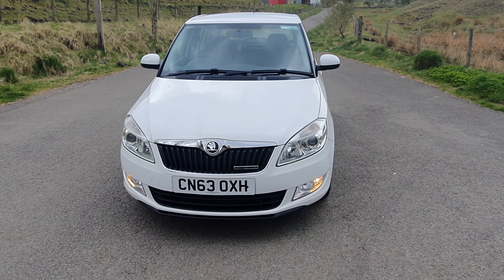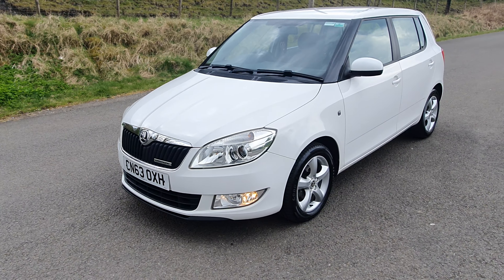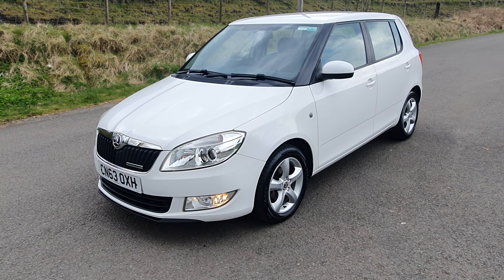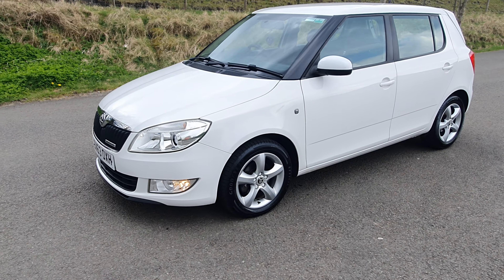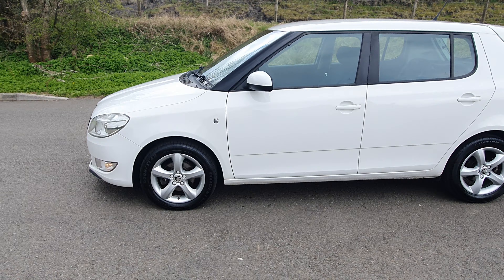It's our 2013 Skoda Fabia 1.2 — it's a diesel. Road tax on this is free. We're absolutely sending this back; it's called the Green Line 2.